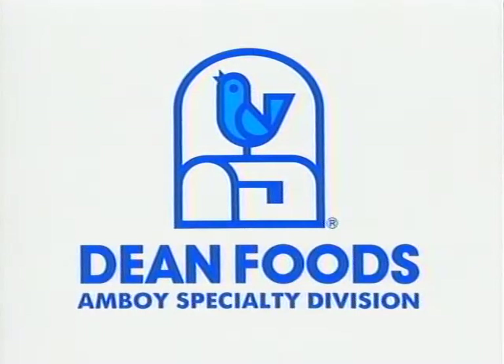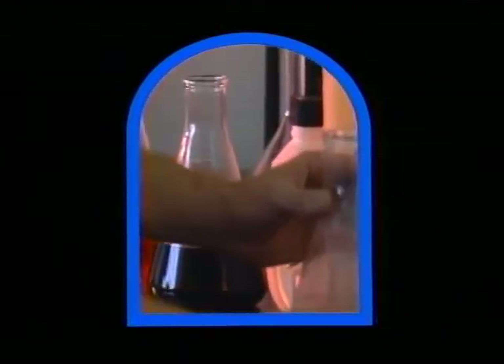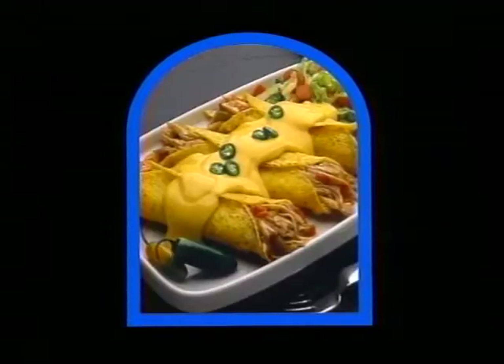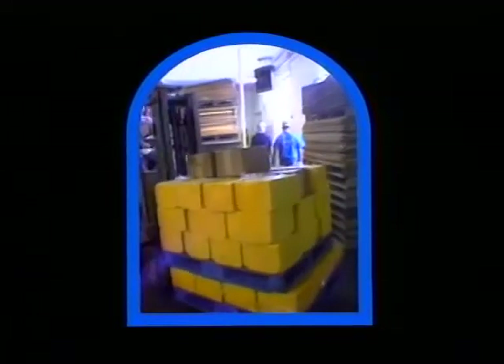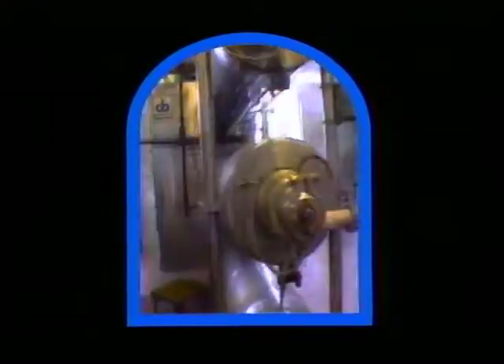Sure, sure. I've heard about your new packaging. You won all those awards, right? That's right, Dean. But you say you make and package more than just cheese sauces? Absolutely. Puddings, gravies, guacamole. We can make almost any prepared sauce you might need. I'd love to show you our entire operation. I think you'd be impressed with our capability and philosophy of total quality management.